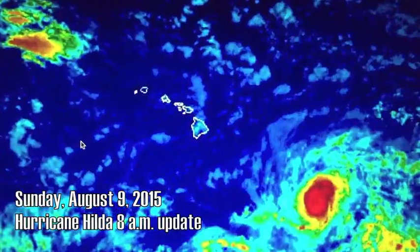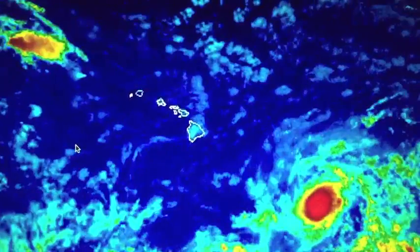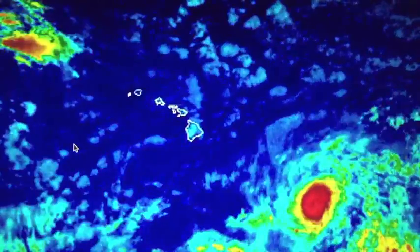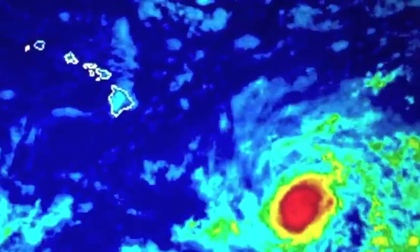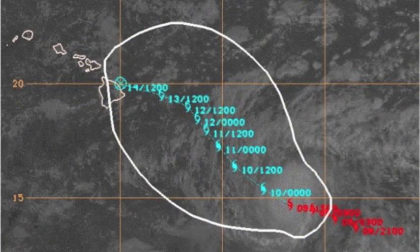Hilda has weakened a bit, but is still a major Category 3 hurricane. The system grew in size yesterday as rapid strengthening was occurring, but is now looking a bit smaller and more compact. As of the Sunday morning Central Pacific Hurricane Center update, the system looks a bit ragged with a cloud-filled eye and has shrunk in size. Hilda has maximum sustained winds at 115 mph. A gradual weakening trend is expected today, with faster weakening anticipated Monday and Tuesday.